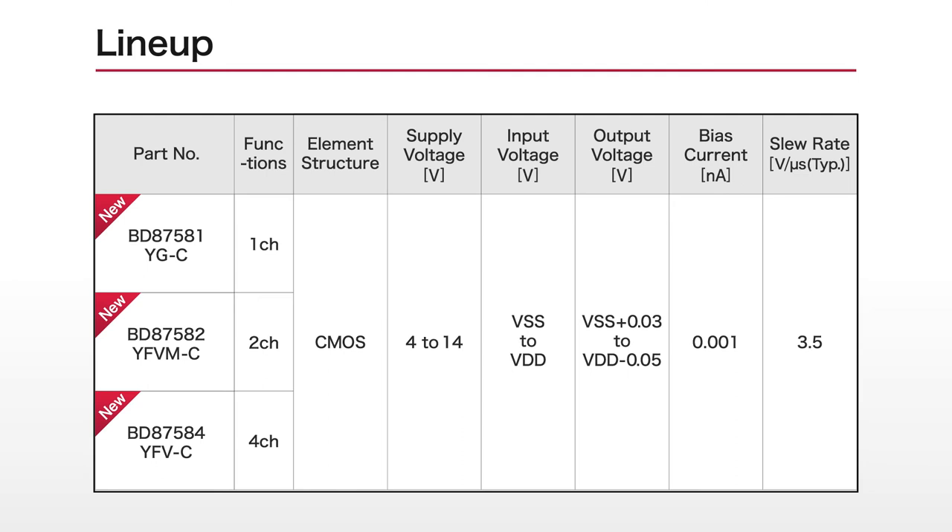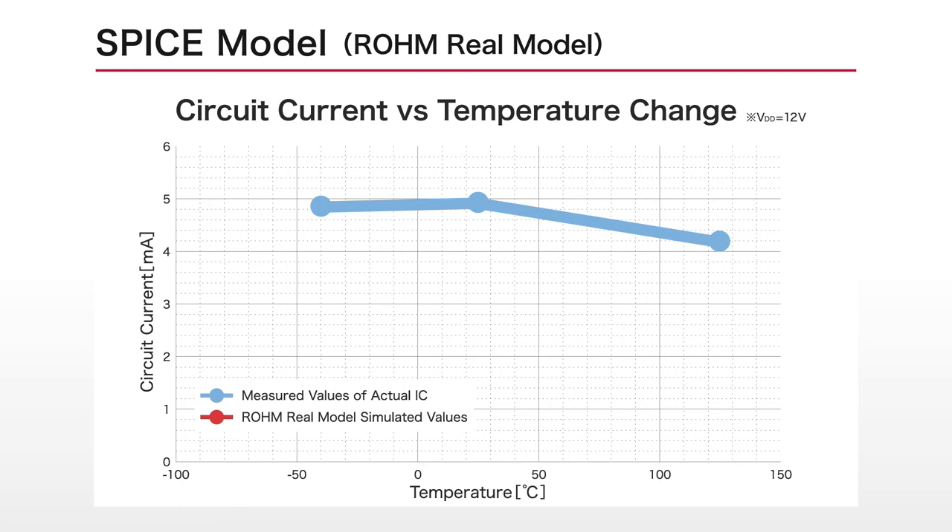These products are qualified under the AEC-Q100 Automotive Reliability Standard and are offered in different channel configurations. In addition, Roam Real Model, a new SPICE model that accurately reproduces the electrical and temperature characteristics of the actual IC, is also available on Roam's website. This ensures reliable verification, contributing to more efficient application development, for example by preventing rework after prototyping.